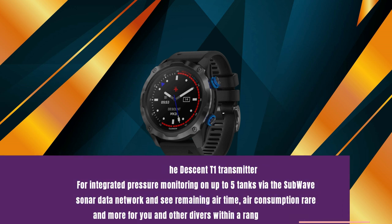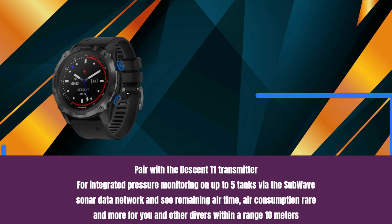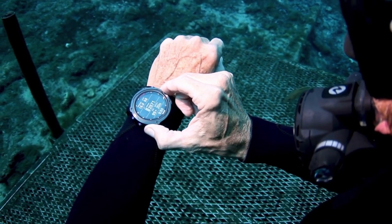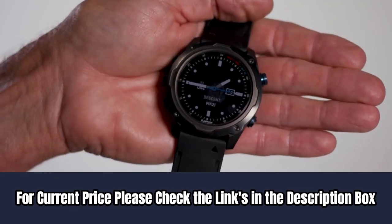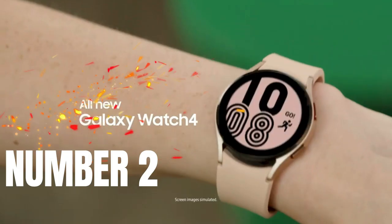Pair with the Descent T1 transmitter for integrated pressure monitoring on up to five tanks via the sub-wave sonar data network and see remaining airtime, air consumption rate, and more for you and other divers within a range of 10 meters. Its sensor features enhanced wrist-based heart rate estimates and pulse oxygen sensing of blood oxygen saturation to support advanced sleep monitoring and altitude acclimation at high elevations. For current price, please check the links in the description box.